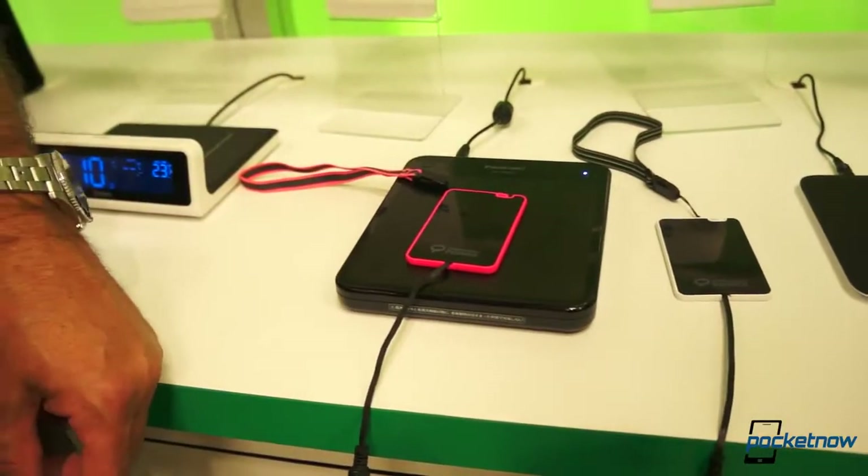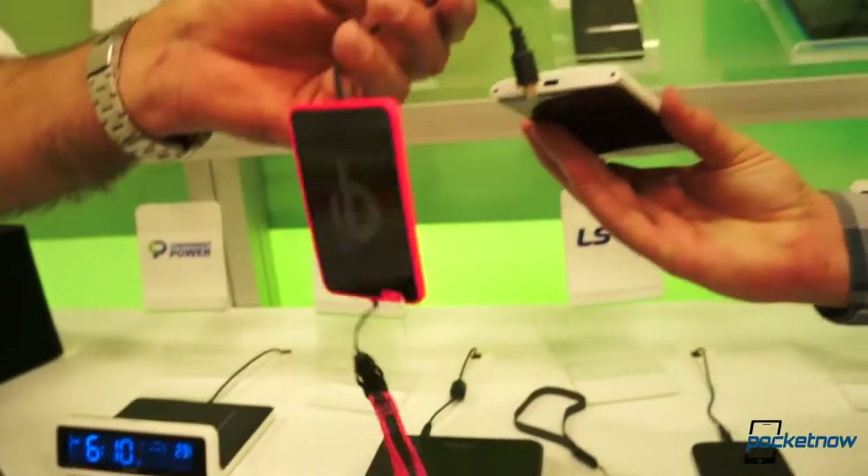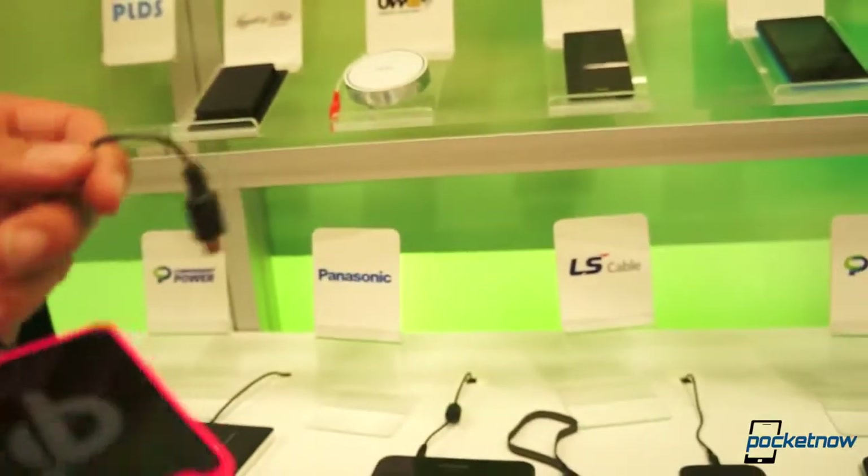It charges the battery pack and then when you are traveling around you can charge your battery. Plug it in via micro-USB there. That's very nice.